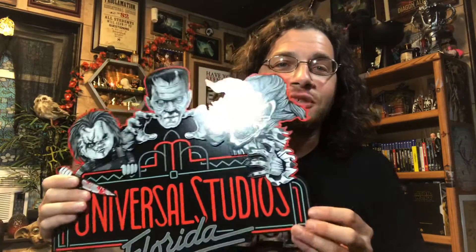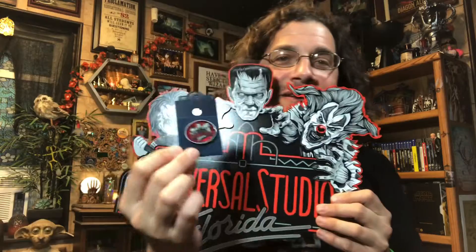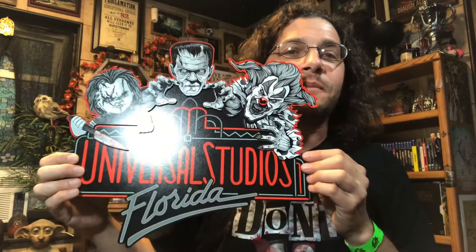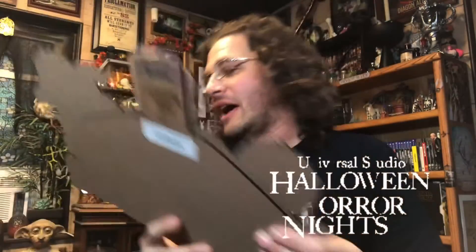And one thing I was really excited about — now I'm going to have to find some wall space — is the same Diagon Alley imagery as that pin, but as an MDF sign for the wall. Very, very cool. And a Halloween Horror Nights 21 sign as well. I'm more than happy to try to find wall space for something like that.